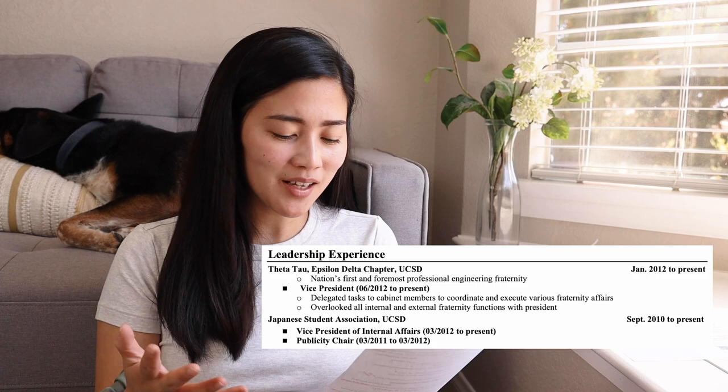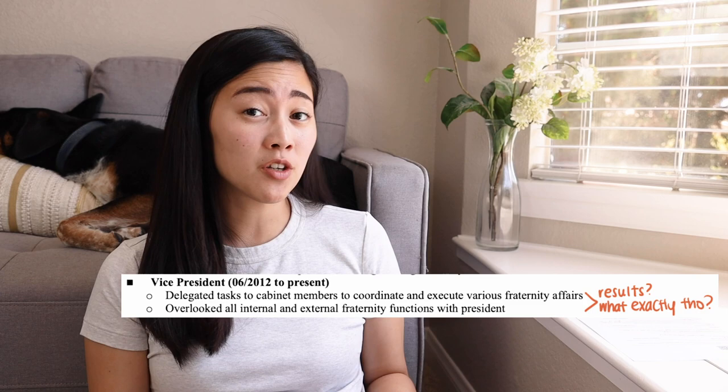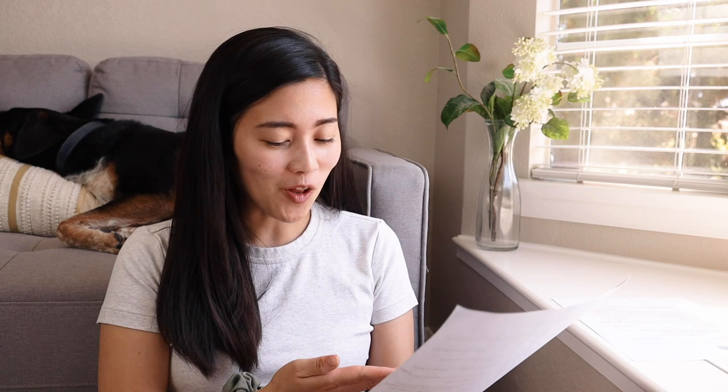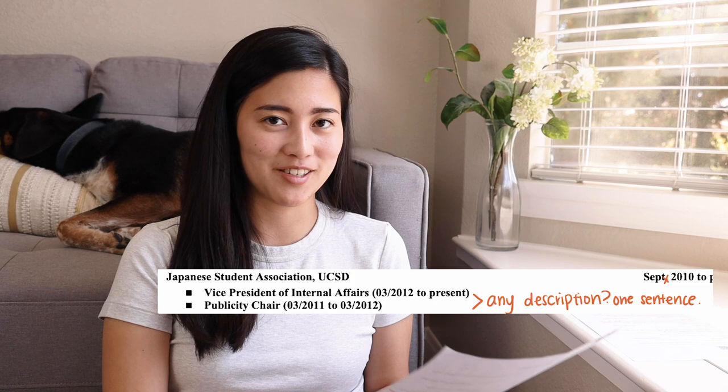Next I have leadership experience — kind of the same issue as last time regarding what you actually did. It says 'delegated tasks to cabinet members and overlooked all internal and external functions,' but I would have wondered: what exactly did you do? Were there any results? How many people were involved? How much work was involved? These things could be written whether you were really involved in your role or not. And I just showed up and didn't write a description for my vice president of internal affairs or publicity chair roles.